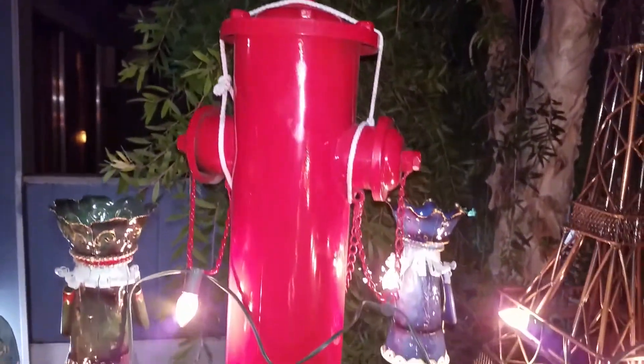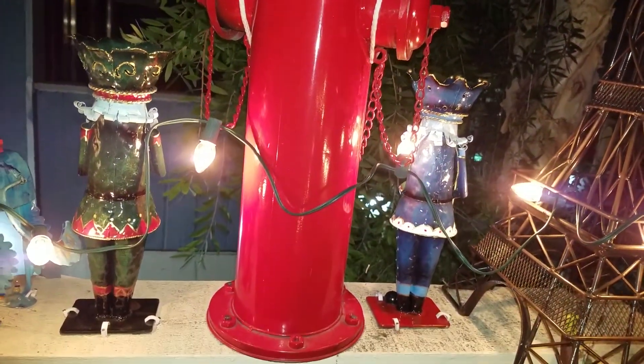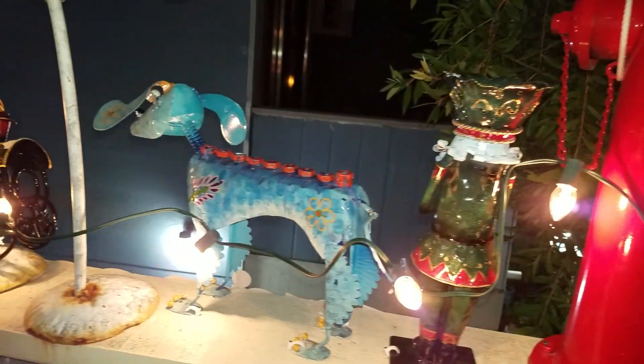That's so nice with all those lights. And a fire hydrant, you know? And the King's Man. And a dog.